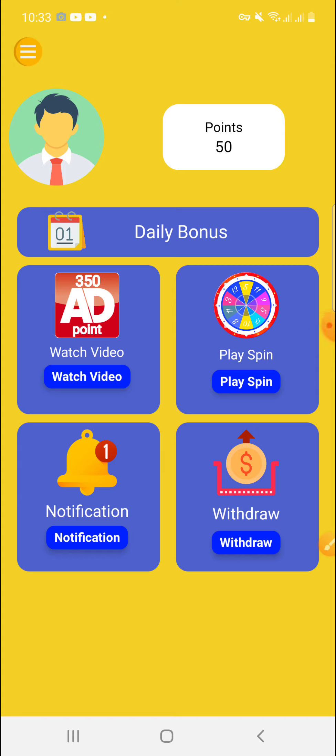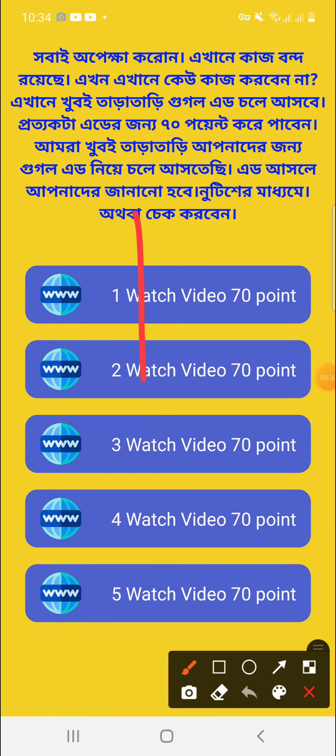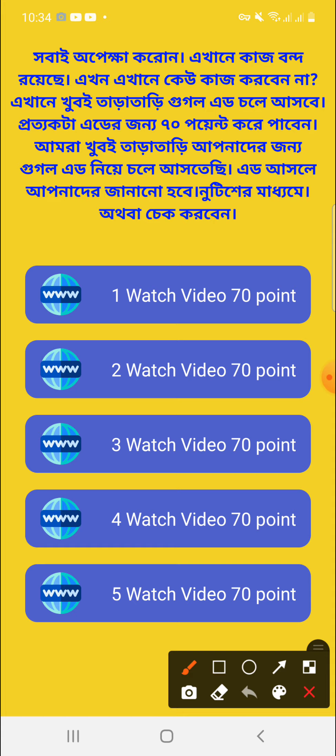Now I can see the numeric option for money. Connect the video to earn money. I can watch videos — video one, video two, video three, video four, video five — and after watching past videos, I can complete the steps and go to the mission section.